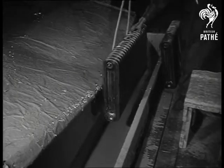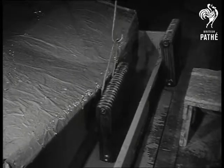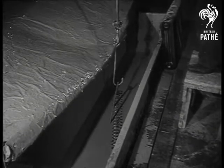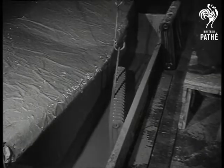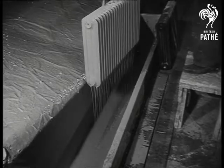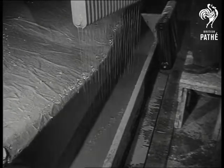A plunge in and out of a bath of heat-resisting paint and the job's finished. Steel radiators are in great demand for communal heating schemes. Someday, maybe, they'll pipe hot air from Westminster to heat the whole country.